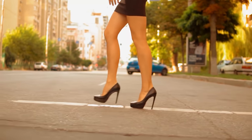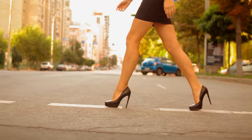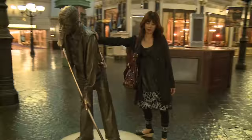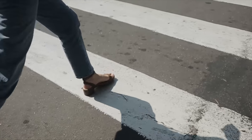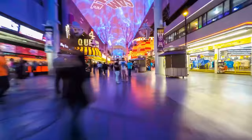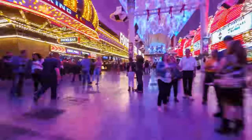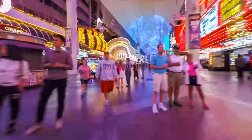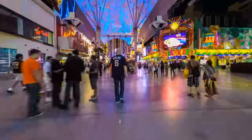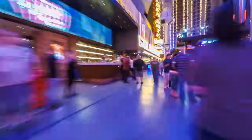Speaking of shoes in general, I'd highly recommend bringing some kind of foot scrub for the end of each day. There's really no getting around the fact that you're going to be walking a lot on the Strip. The scrub is great after a long day of walking, but it becomes especially necessary if you're walking around in open-toed shoes. There is a lot of gunk and trash on the streets — and after you've been walking all day in flip-flops, just take a look at the bottom of your feet before you decide to crawl into bed.